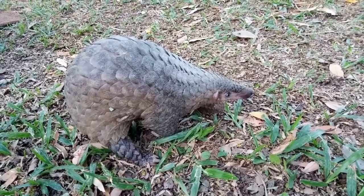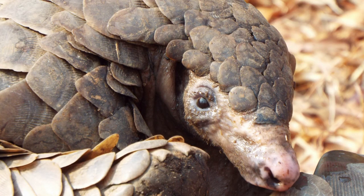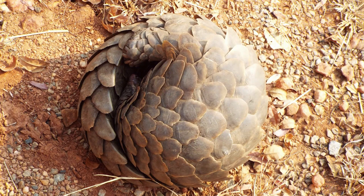With its armored body, long snout, and even longer tongue, the pangolin is a sight to behold. Its unique appearance isn't just for show, though. Every bit of the pangolin, from its sharp claws to its scaly exterior, tells a story of survival and adaptation.